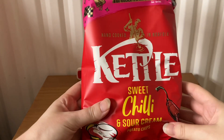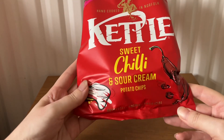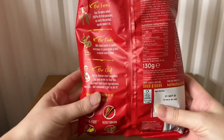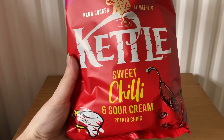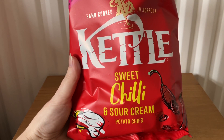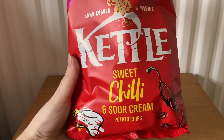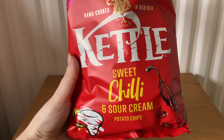The next item is Kettle Sweet Chili and Sour Cream potato crisps, 130 grams. These cost £2.40. It says: 'Our sweet chili and sour cream potato chips are perfectly seasoned with blends of chili and paprika, paired with the creamy softness of sour cream. At Kettle HQ in Norfolk, we cook our chips in small batches for the perfect kettle crunch, always using absolutely nothing artificial.'